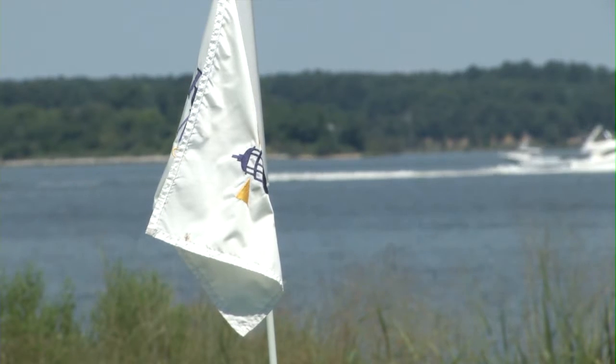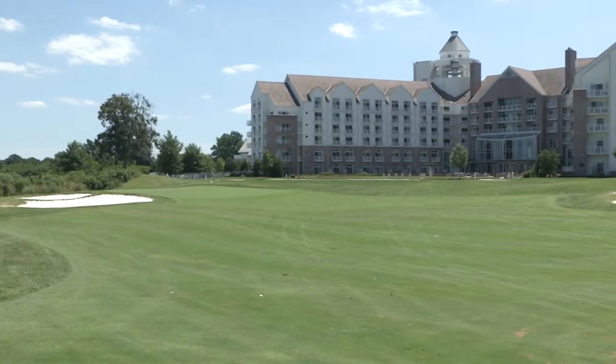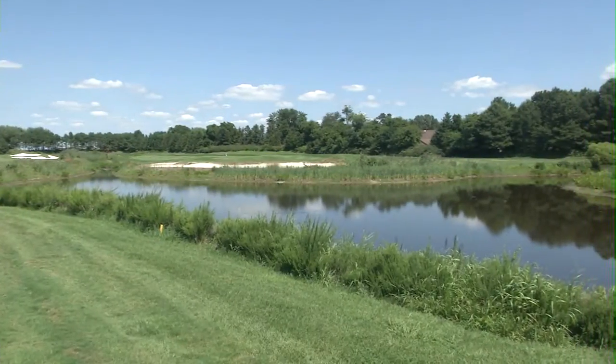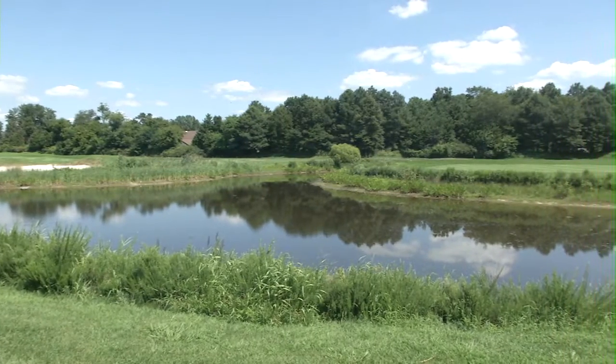Welcome to the Hyatt, one of Delmarva's premier golf courses. It's a resort-style par 71 course that plays 6,800 yards from the gold tees, but that's not what it's known for. We're bent grass from tee to green, which is an unusual turf. To my knowledge, there are no other golf courses on the shore that can make that claim, so it's a little bit different playing conditions.